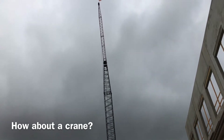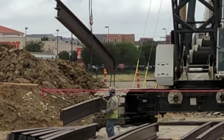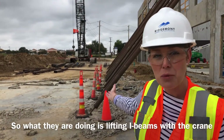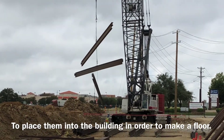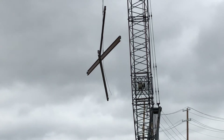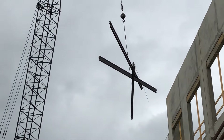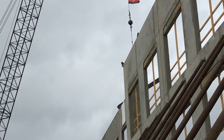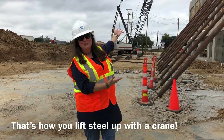How about a crane? So what they're doing is lifting I-beams with the crane to place them into the building in order to make a floor. That's how you lift steel up with the crane.